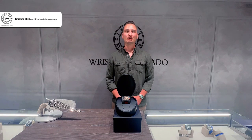Hey everyone, Hubert Kolko with Risa Picciato here, and today we'll be talking about the Romain Grosjean RM50-01. If you love this watch or anything else you see on our website, email me directly at hubert@risaspicciato.com. Now let's dive in.